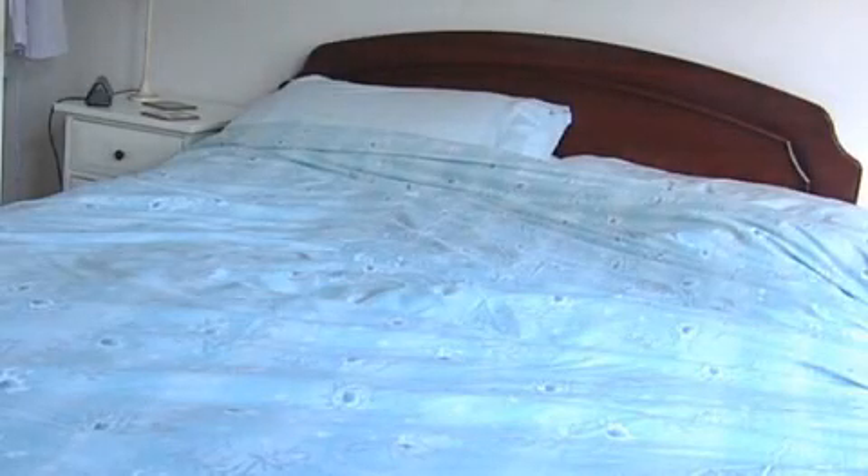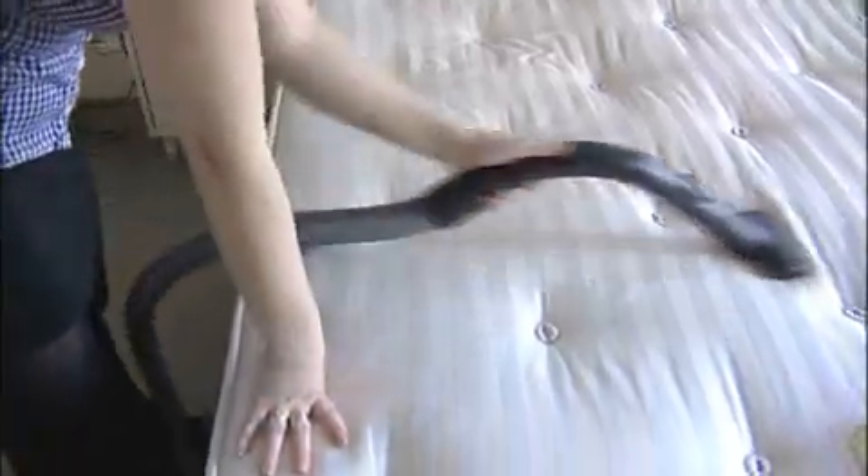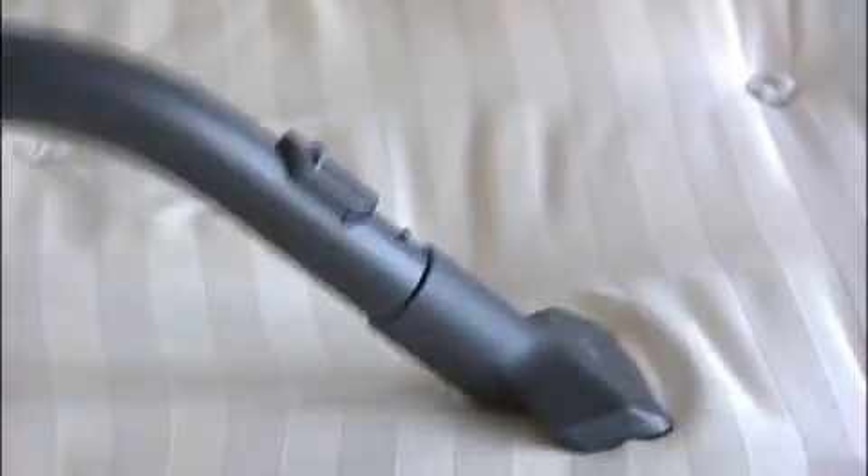It doesn't have to be a nightmare. Simple steps can be taken to ensure that your bed is clean inside and out. Firstly, change your bedding regularly. Don't wait for at least three weeks, as a fifth of households currently do. And when it comes to washing your bed sheet, opt for a medium to high temperature and don't forget your pillows. Also, don't forget to vacuum your mattress. This is especially important for sufferers of hay fever and other allergies.